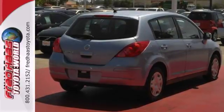If you're in the market for a nice vehicle, make sure you come in and see this one before you buy.